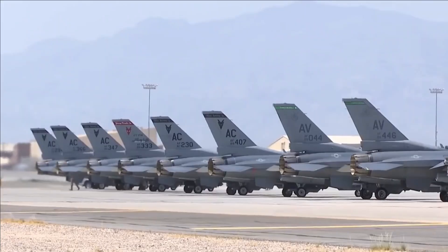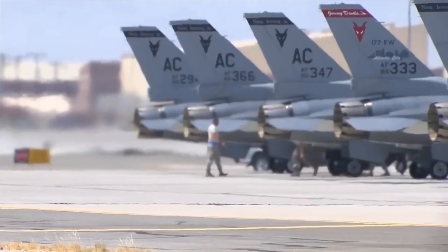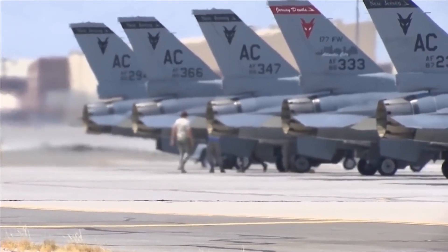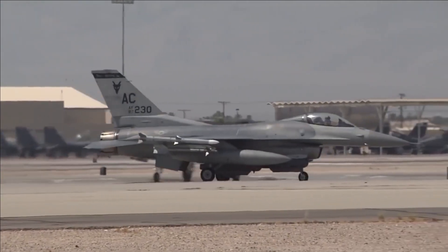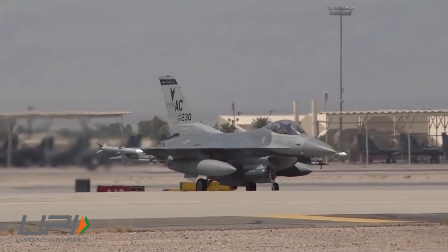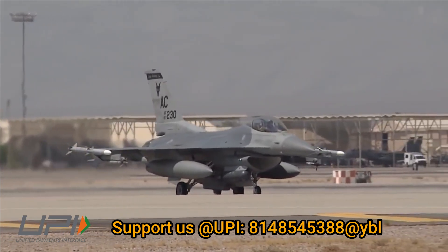The implementation of this proposed sale will require assignment of fewer than 20 US contractor representatives to Jordan for a duration of 36 months, to support secure storage requirements of critically controlled assets and provide on-site contractor logistics support. The total estimated cost, as stated, is 4.21 billion dollars.